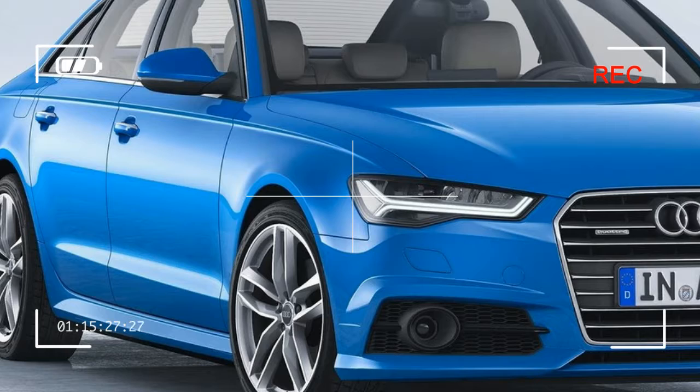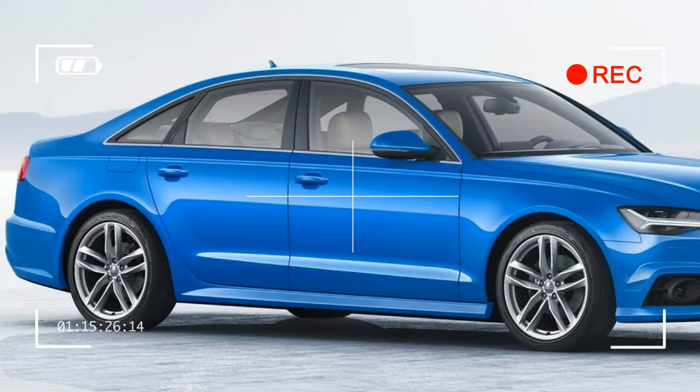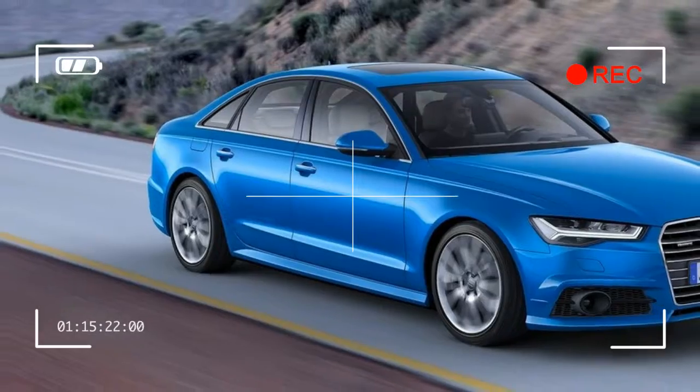Audi A6 quality, design and technology — those are the key selling points for Audi full size models.